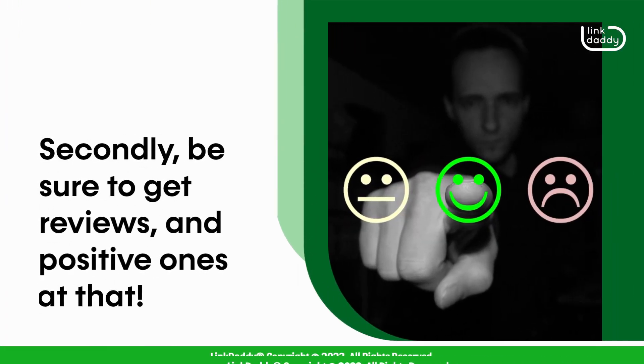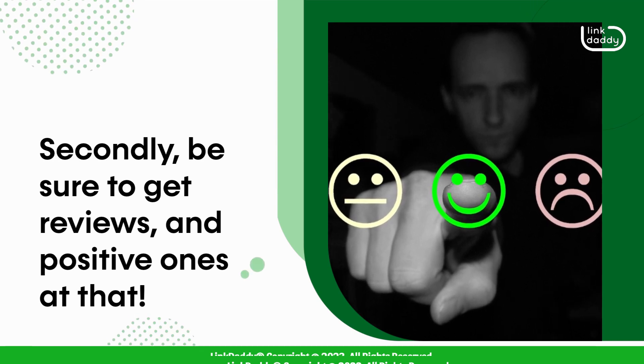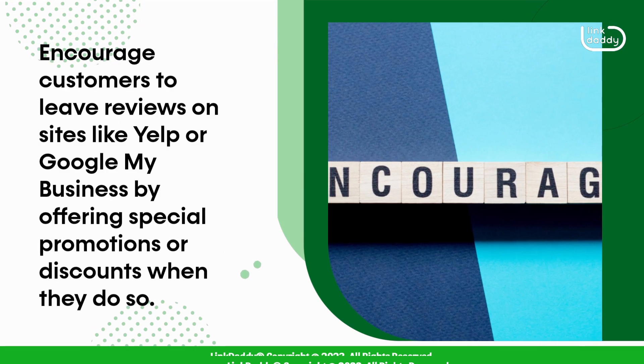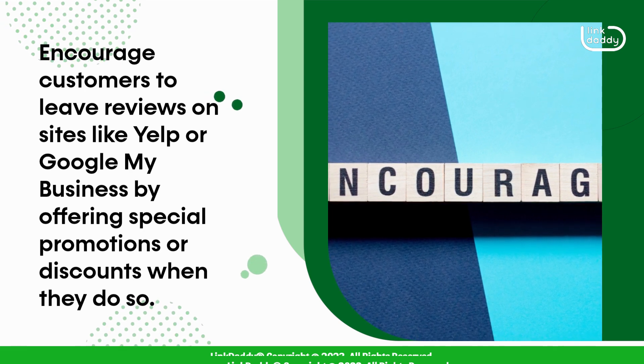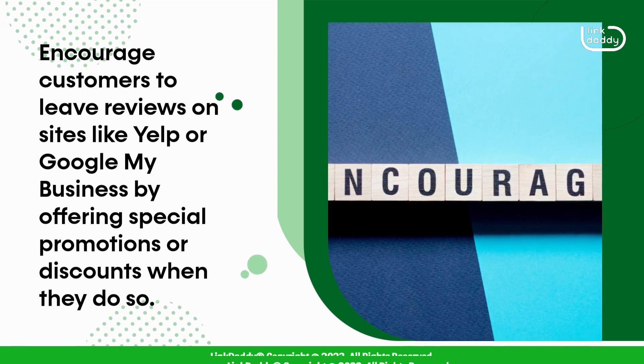Secondly, be sure to get reviews, and positive ones at that. Encourage customers to leave reviews on sites like Yelp or Google My Business by offering special promotions or discounts when they do so.